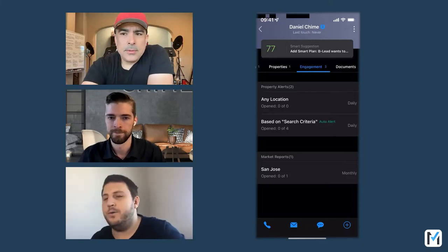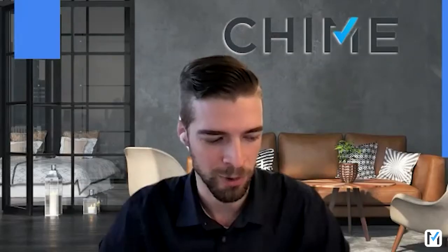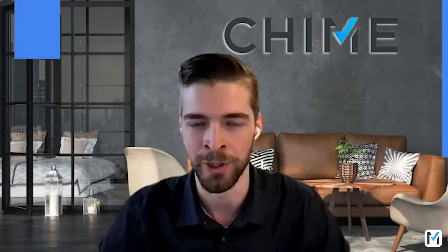Did you know this, Mark? Honestly, no — this webinar is basically for me. There's a lot to the Chime platform, and certainly some of it is underutilized on the mobile app. This needs to be shared with all the agents on our team — I'm pretty sure they don't know this either. Now it's been let known — we can do property alerts on the mobile app.